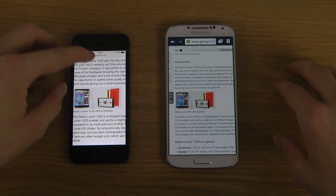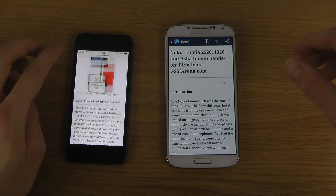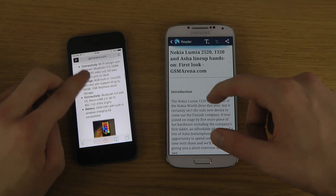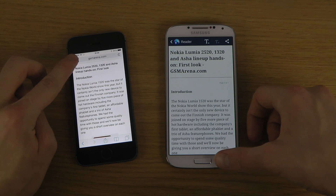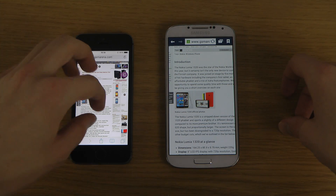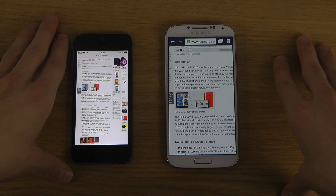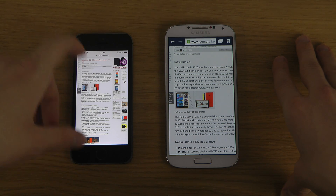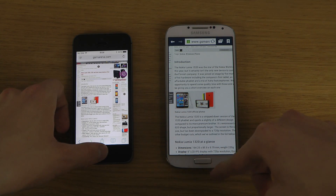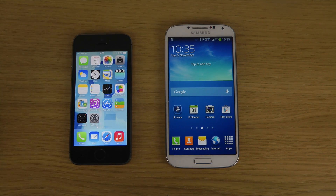Let's check the reading mode here on both devices. Reading mode also loads up quicker on the iPhone if you want to read an article and see pictures. Going back is also quicker on the iPhone, so in general there are a lot of small tweaks that really make the overall experience feel a lot better. Hopefully you enjoyed — if you want to see any specific videos, let me know and I'll tell you what I can do. Peace out.